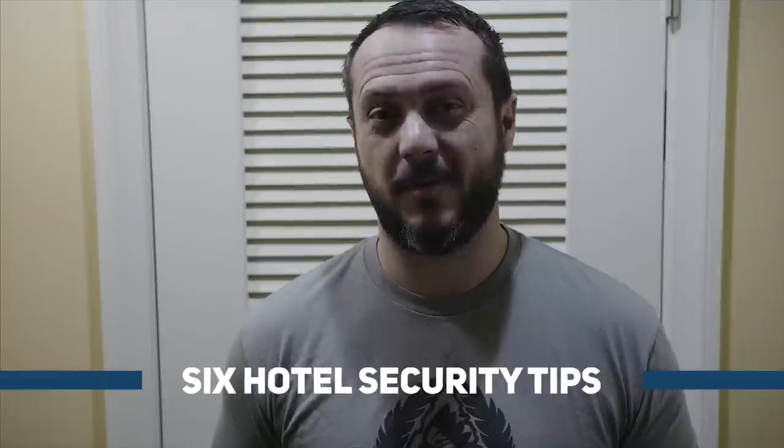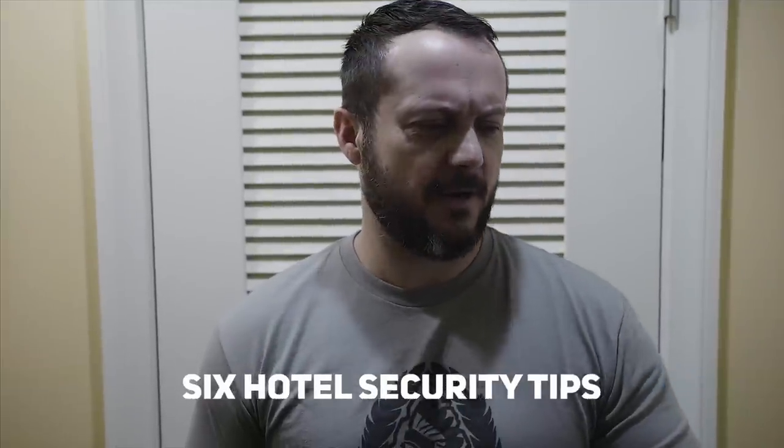What's going on guys, Black Scout Survival. Today we're doing six hotel security tips that everybody must know. You're on vacation and disaster strikes — fire, someone tries to hurt you — bad things can happen and you always have to be prepared. It's all about self-preservation.